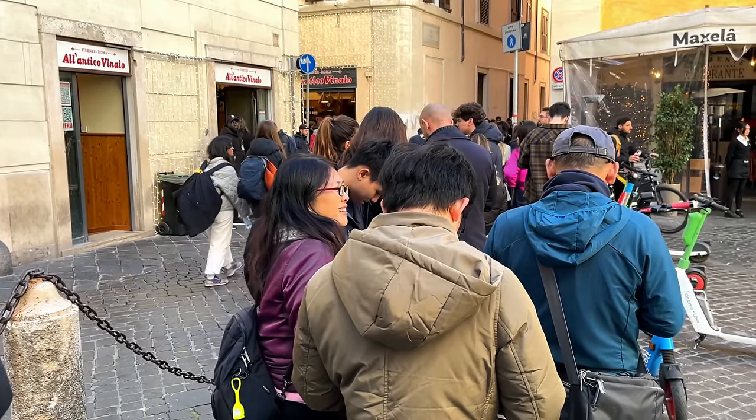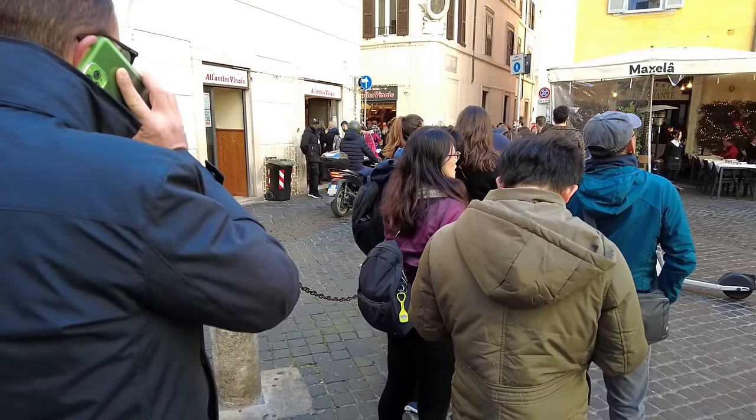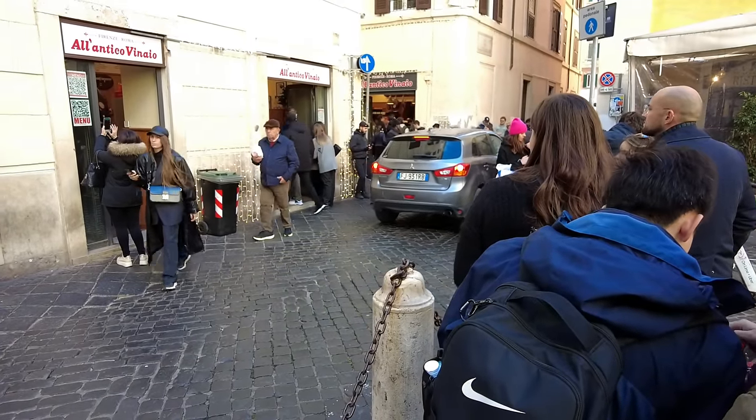The queue is here as expected. Let's queue up and get a chance to try these sandwiches. The queue is moving relatively fast. I definitely hope it's worth the wait.